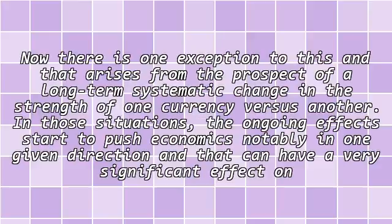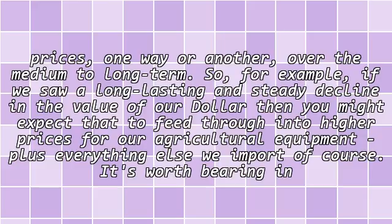4. Exceptions. There is one exception to this, and that arises from the prospect of a long-term systematic change in the strength of one currency versus another. In those situations, the ongoing effects start to push economics notably in one given direction, and that can have a very significant effect on prices, one way or another, over the medium to long term. For example, if we saw a long-lasting and steady decline in the value of our dollar, then you might expect that to feed through into higher prices for our agricultural equipment, plus everything else we import of course.